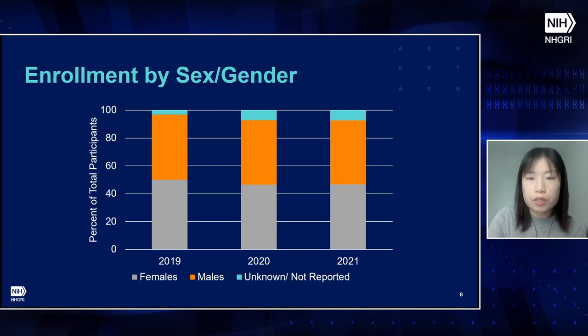NIH uses the term sex-gender to indicate that either sex or gender may be reported for inclusion enrollment purposes. NIH encourages investigators to design data collection instruments that allow participants to self-identify their sex or gender in a way meaningful within the study's context. Overall, over the reporting period, the sex-gender distribution was balanced. The slightly higher proportion of females is largely due to having some female-only studies, such as a study on pregnant women's views on prenatal sequencing, but no male-only studies.